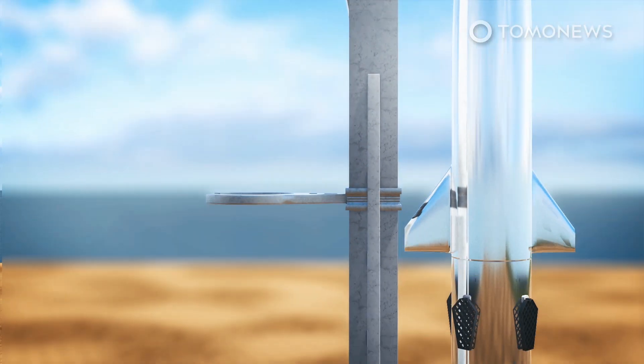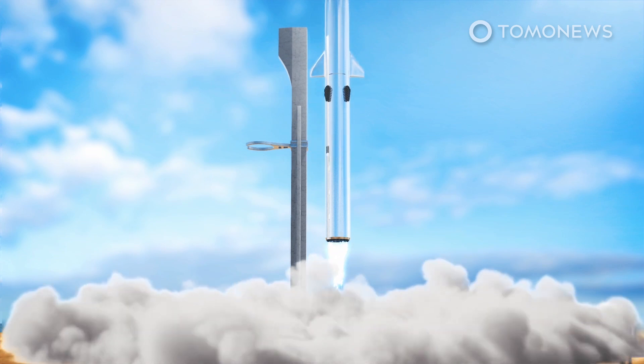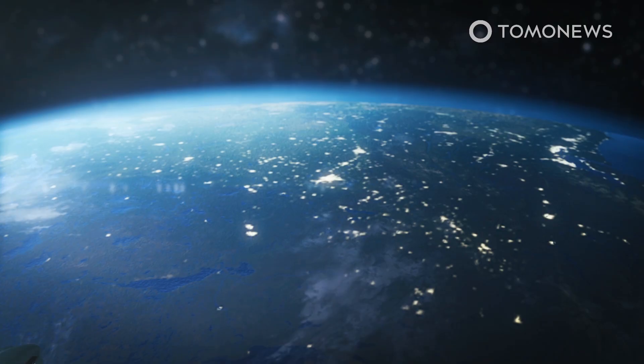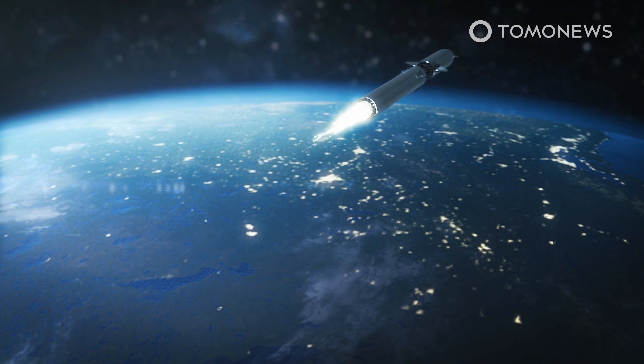Elon Musk says SpaceX will try a very different approach to landing its future reusable rocket boosters, according to tech website TechCrunch. On 31 December, Musk tweeted: 'We're going to try to catch the Super Heavy booster with a launch tower arm, using the grid fins to take the load.'